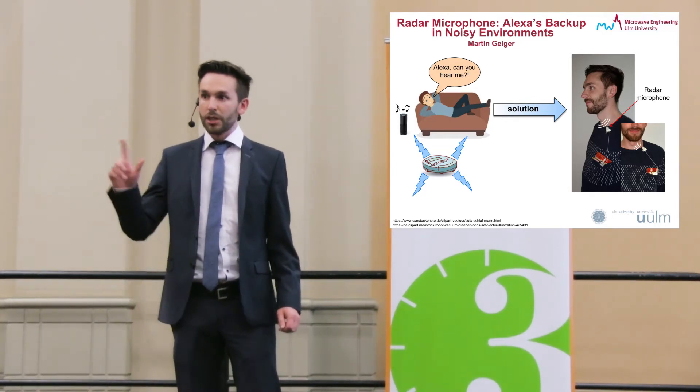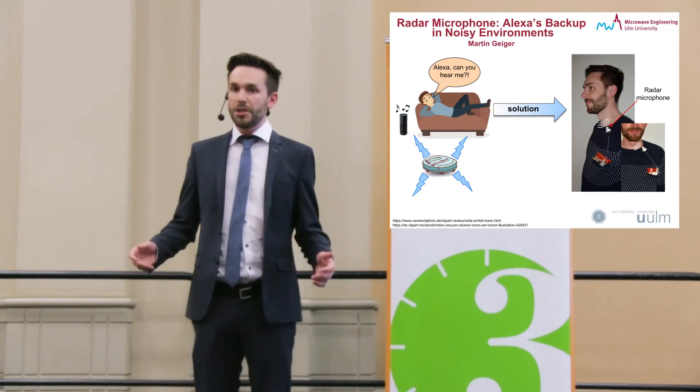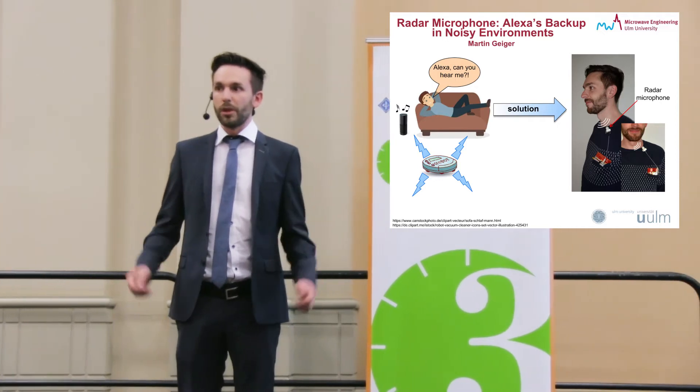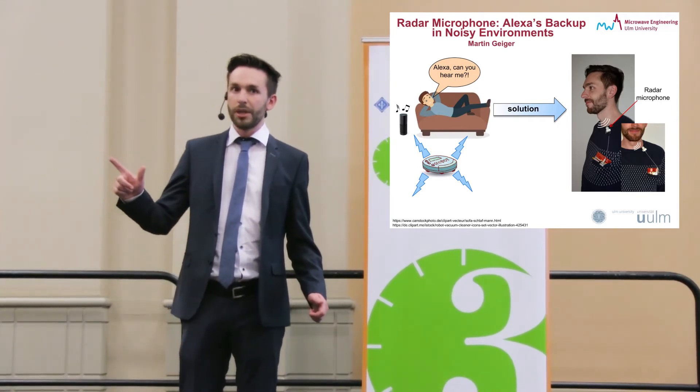But there are two known problems for known radar systems in the low-frequency range. The speech information you get is so slight that you just understand a very muffled voice. And the second problem is the dimension of the radar system.